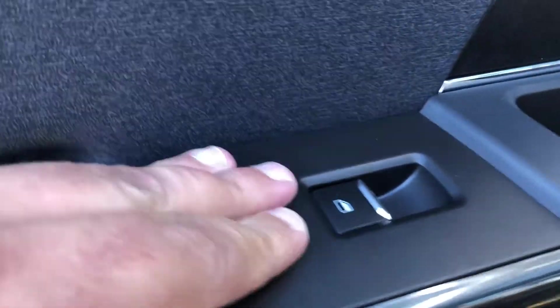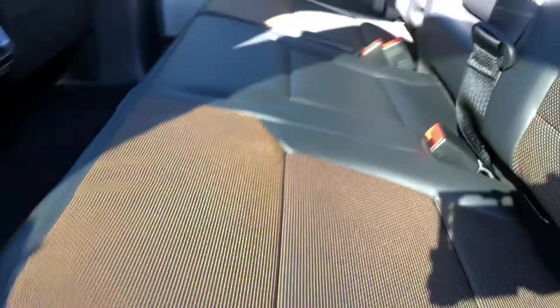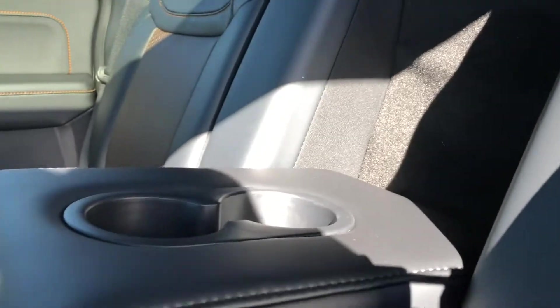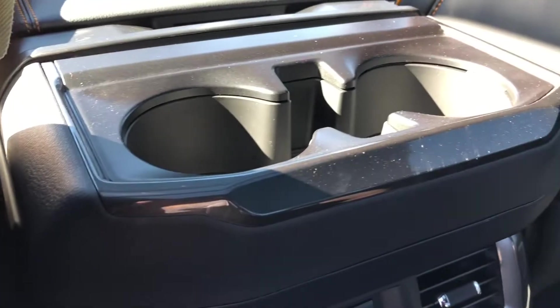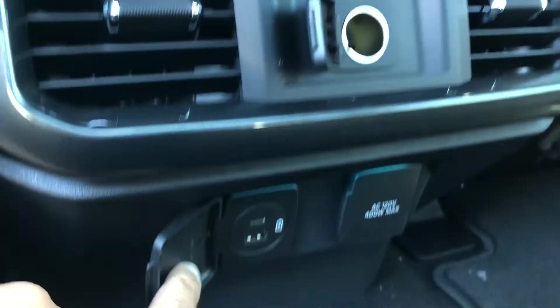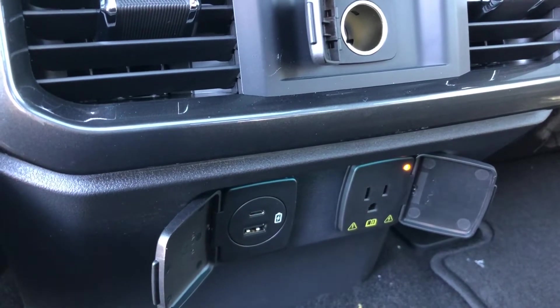I'm going to take a look at the back seat. On the door beside the handle you do have your power window controls. There is a door bin, and a leather bench seat that will fit three people, with the Tremor etching. If you don't have two people you can pull down the center console for cupholders. You do have some seat back storage, cupholders in the center console, heated seats for the back seat, a 12 volt outlet, two USB ports, and a 110 volt outlet.